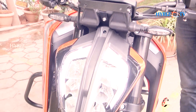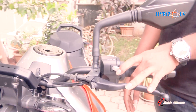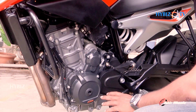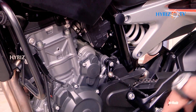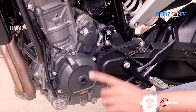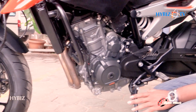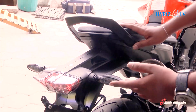The tank capacity is 14.2 liters. The engine is a liquid-cooled 8-valve compact unit producing 105 RSQ BHP, paired with a 6-speed gearbox. The tires are GJ tires on both front and back, exclusive to the 790.